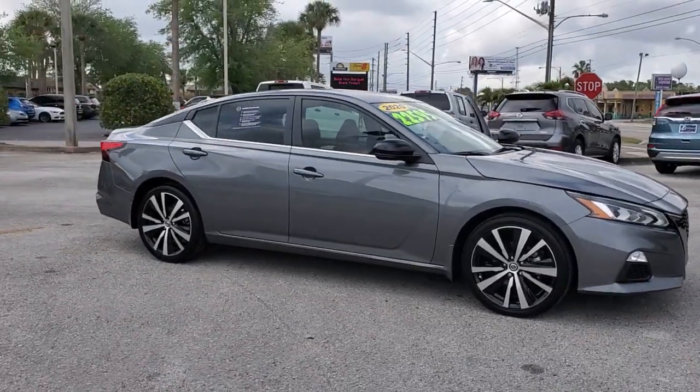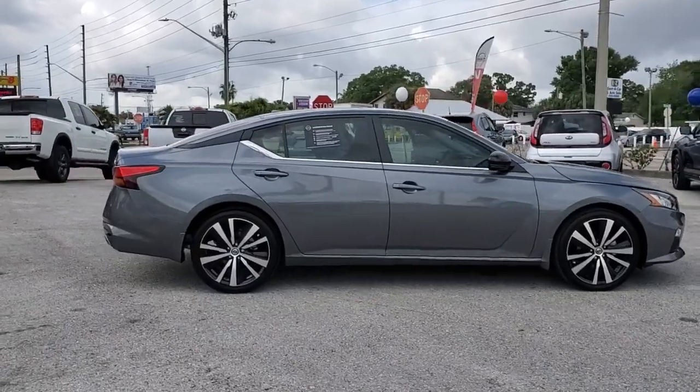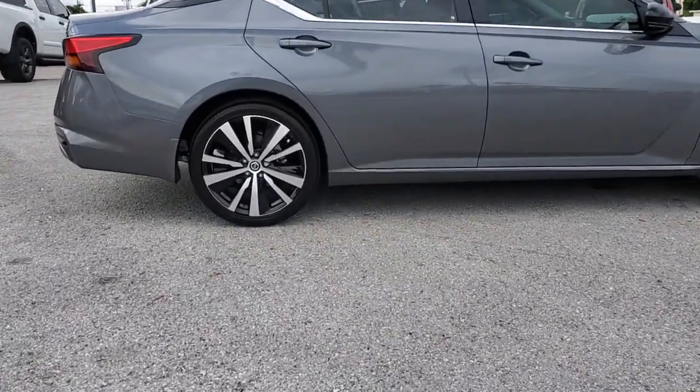Picture yourself in the 2020 Nissan Altima. This vehicle is an outstanding buy with fewer than 5,000 miles on the odometer.